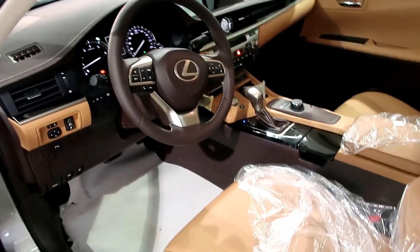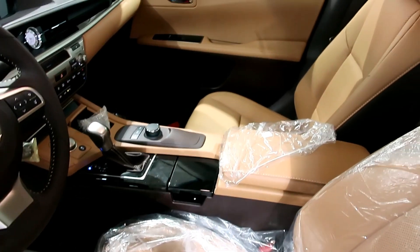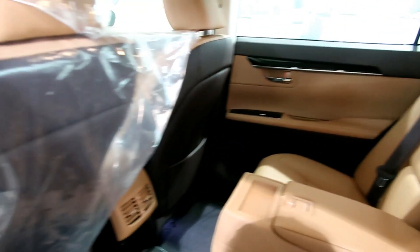السيارة تجي للداخل باللون الجمالي. فيه لون بيج جمالي وفيه لون أسود. الأكثر طلباً في السوق الخليجي هو الجمالي والبيج، بينما اللون الأسود أكثر طلباً في الأسواق الأمريكية.